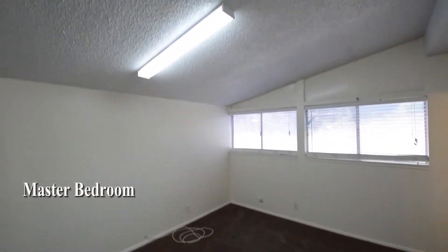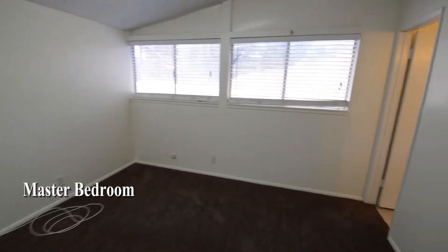The master bedroom has a vaulted ceiling, window blinds, overhead light and a large closet.